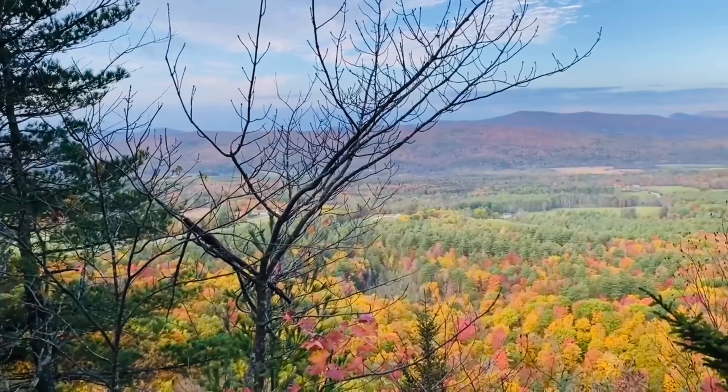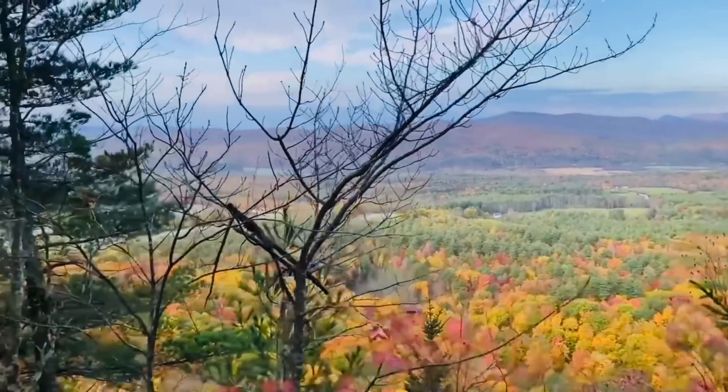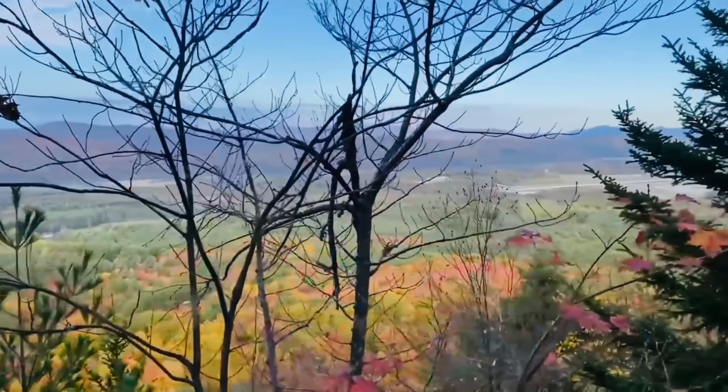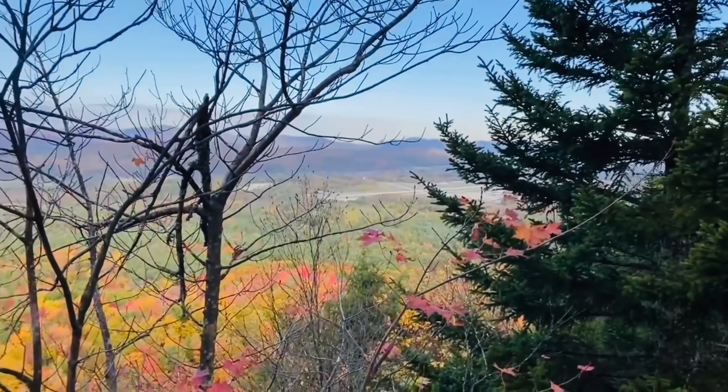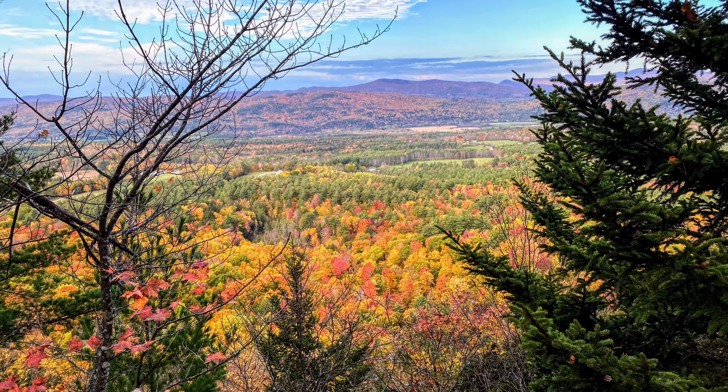Another fabulous view on the AT was called Airport Lookout. It's located in Clarendon, Vermont, at mile marker 1685.4 at an elevation of 1,392 feet. You will have views down into Clarendon and the Taconic Mountains. It made my list of favorite views because of the fall colors.